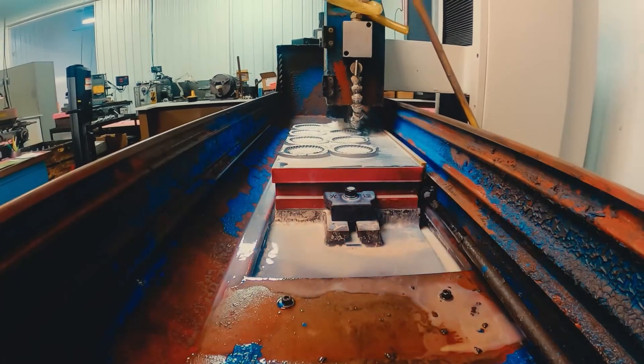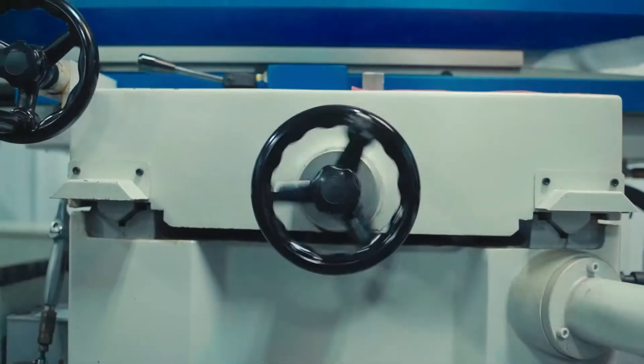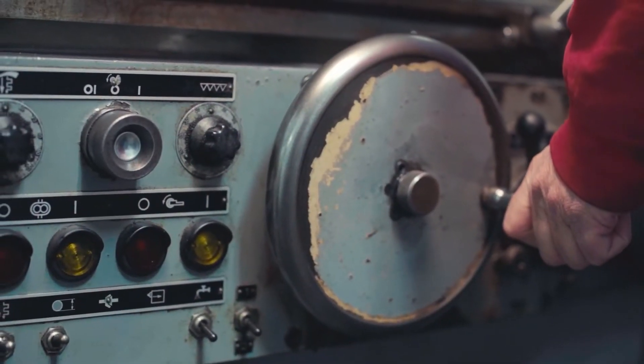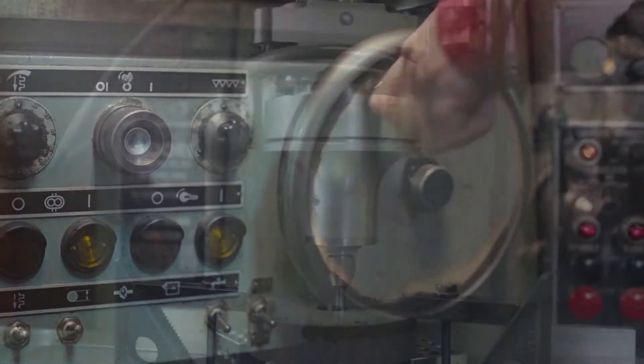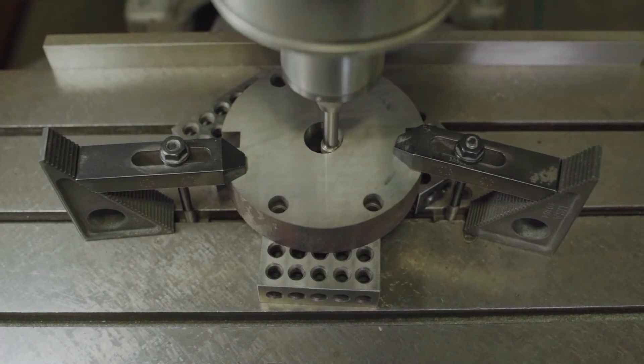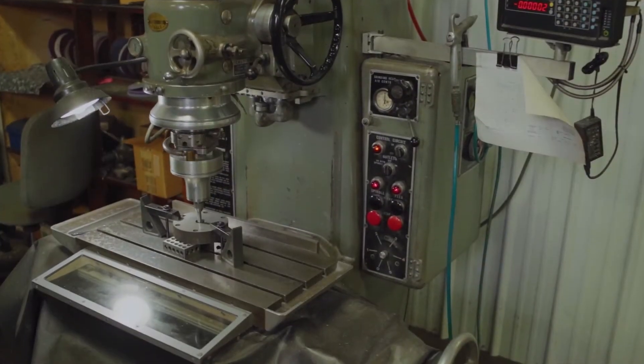Our surface grinder is typically used for grinding features flat or parallel to another feature. Our OD grinding is typically used for grinding ODs of shafts or tapers with parts held between two centers. And jig grinding is primarily used for ID features which require precision tolerance, fit, or location.